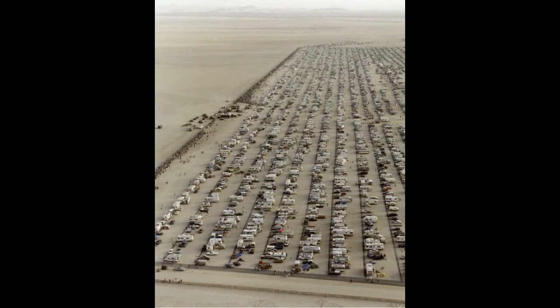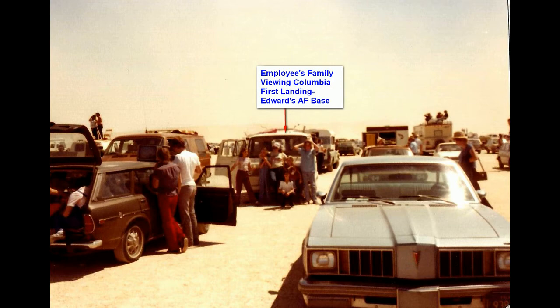You never know what you're going to see at these kinds of events. I took my family down there and they really enjoyed themselves. There's a picture of them right there in my old van.